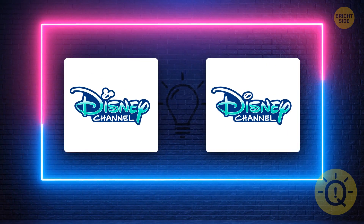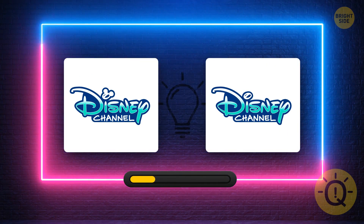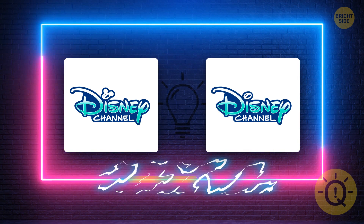Do you know the logo of the Disney Channel? Here it is.